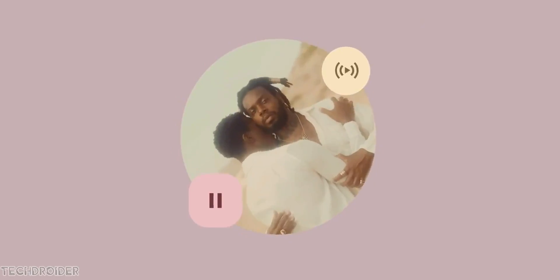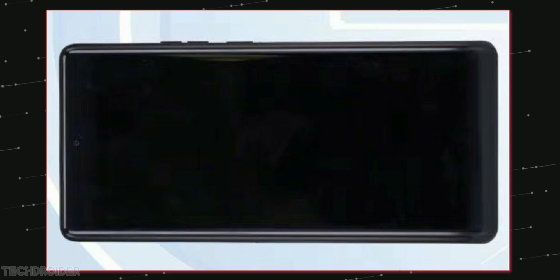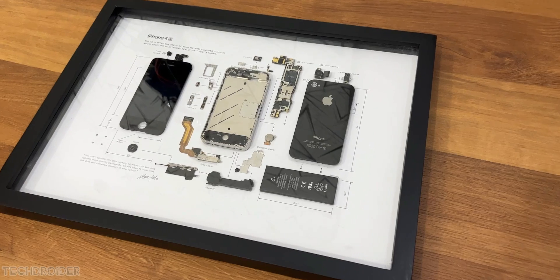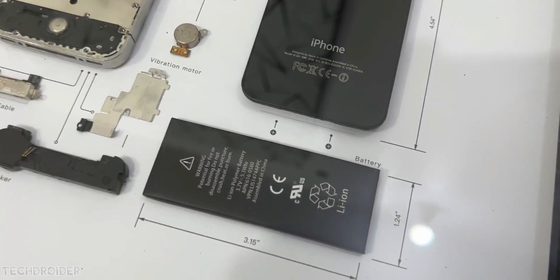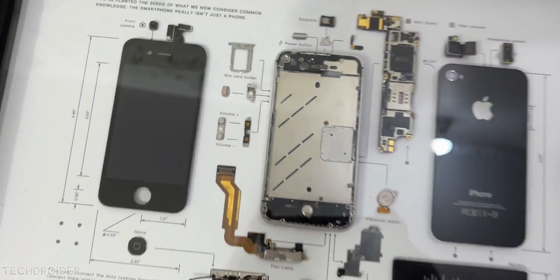Start saving already, because Moto's iconic flagship with 8 Gen 2 powerful silicon and cord curved display is on its way. This is the iPhone 4S showpiece from Great Studio and it is like the perfect Christmas gift for an Apple fan like me.